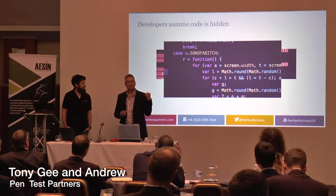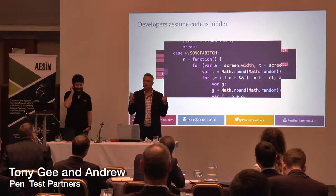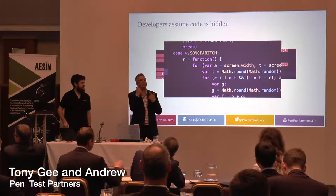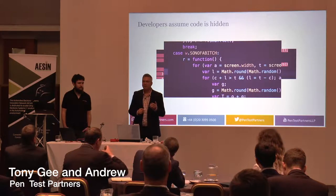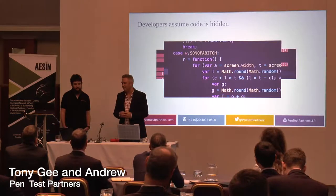The problem with these devices and firmware specifically is developers have this view that their code is somehow hidden — no one can see their code. And as a result, you find some rather amusing things in there. This one here, someone's decided to write code which uses the 'unhandled shit status' for SSL — not entirely sure what that's supposed to do. And this one off a thermostat has a screen-saver with three different modes, and the fastest one is called 'son of a bitch mode,' which is just brilliant.